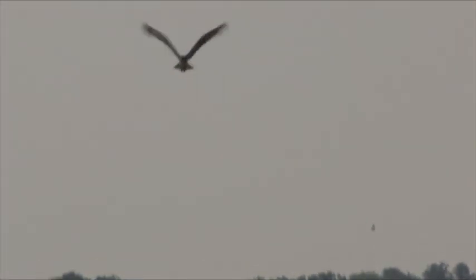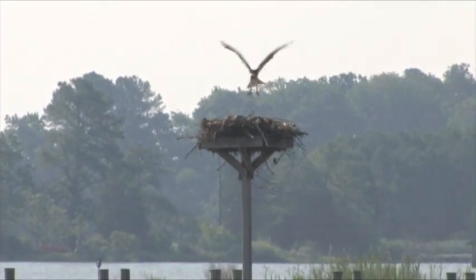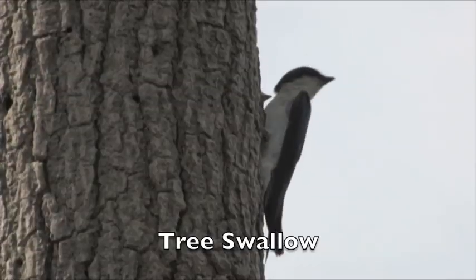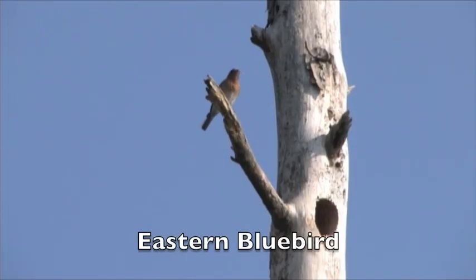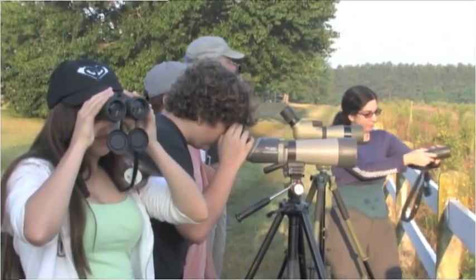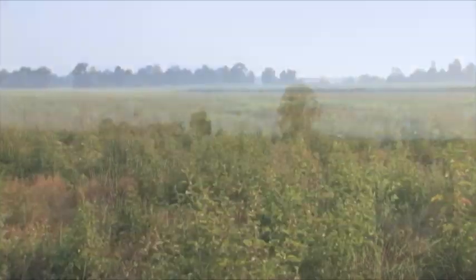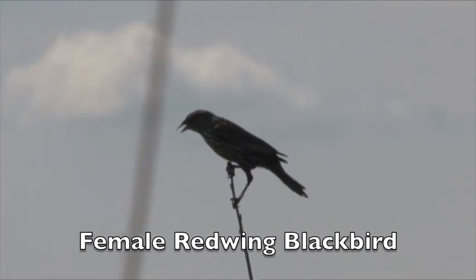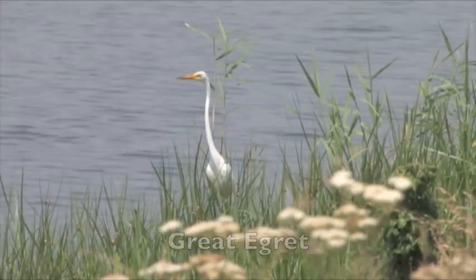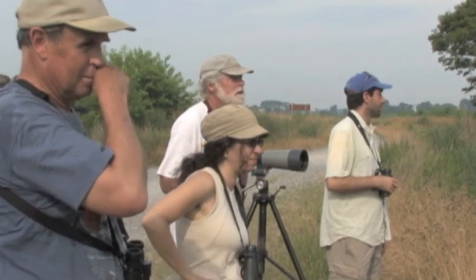Bird watching is fun! See an osprey on the Chesapeake Bay. Discover forest birds. Scan grasslands for grasshopper sparrows. Study the behavior of aquatic birds. Our instructors make it easy to learn about birds.